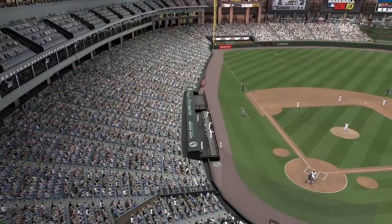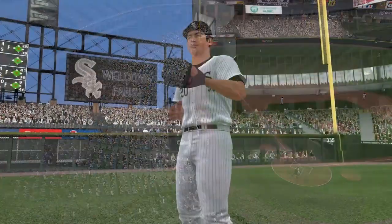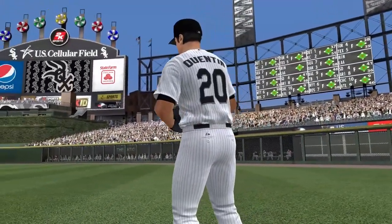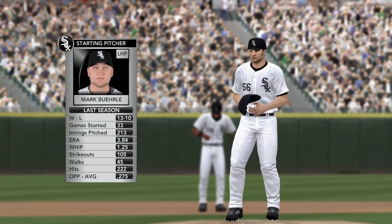Wednesday night baseball. A look at Carlos Quentin, no doubt getting ready for some offensive punch. We've got over 39,000 in attendance. The starting pitcher, Mark Burley.